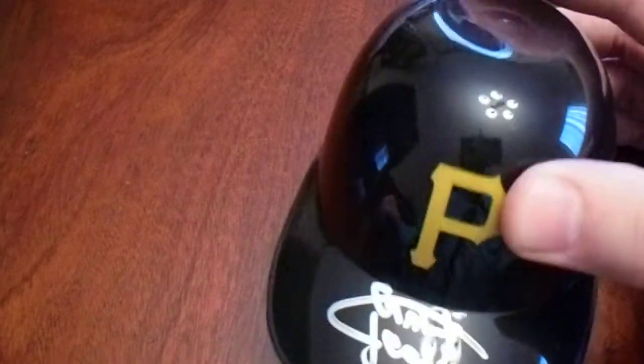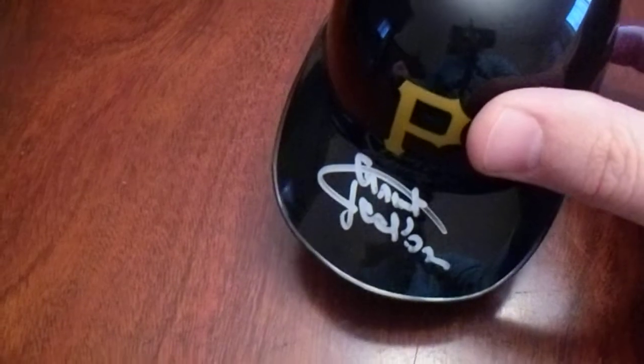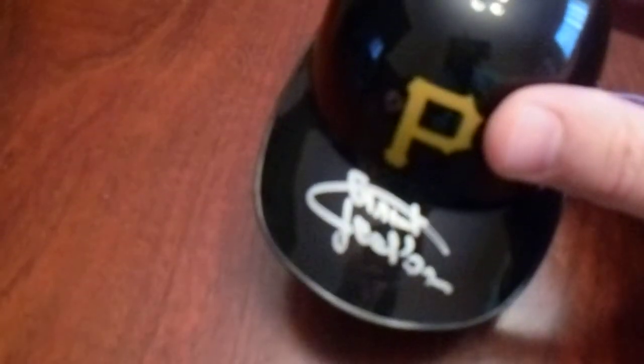Got him on one of these little helmets there, like the ones you would get ice cream in at ball games. Grant Jackson — nice, nice autograph right there.